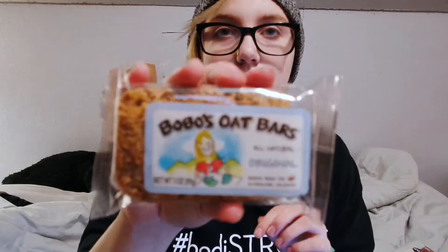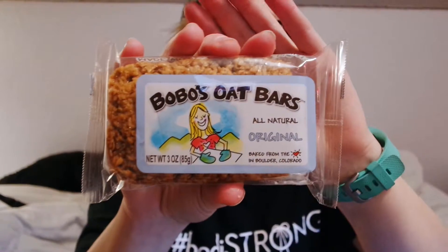Next we're going to try Bobo's oat bar. It's wheat and vegan — let me double check. Yes, okay. It's a cool little texture. Again, very plain — it is the original flavor. It tastes like I just put oatmeal in my mouth, but cold. It tastes like cold oatmeal. Pretty sure that's all it is. It's good though. Five rating — I'll definitely eat this again.